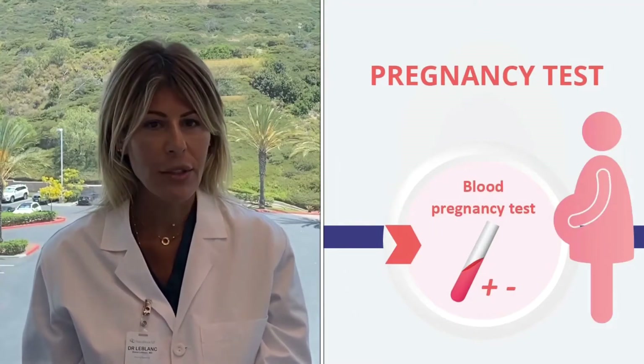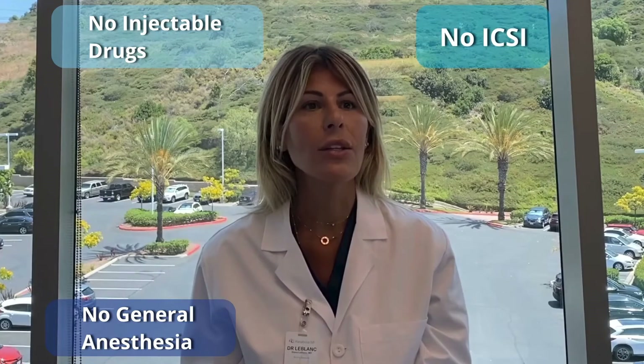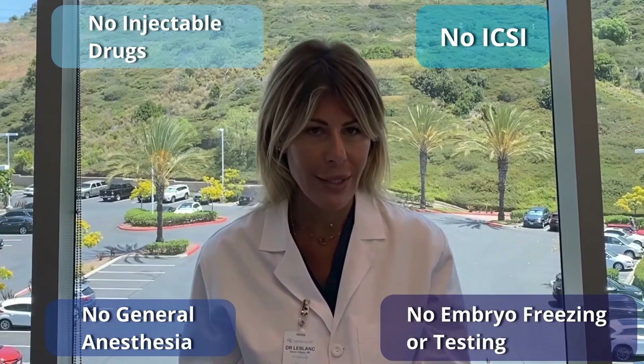There will be no injectable drugs, no general anesthesia, no ICSI, no embryo freezing or testing.